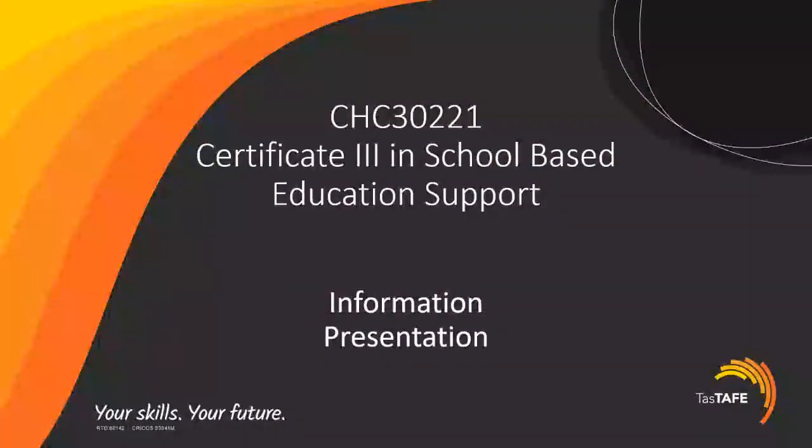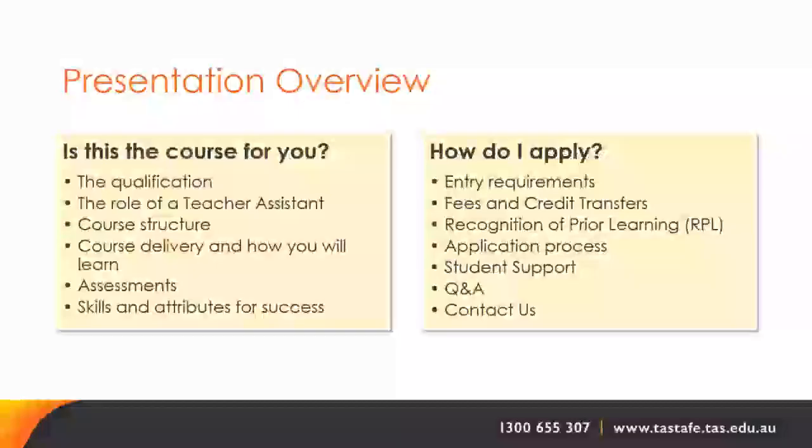Welcome to today's information session for the Certificate 3 in School-Based Education Support. This information is for the course commencing in the south at our Bounty Street campus in Clarence. During today's presentation we will provide you with an overview of some general information about the course so that you can decide if this is the right course for you.